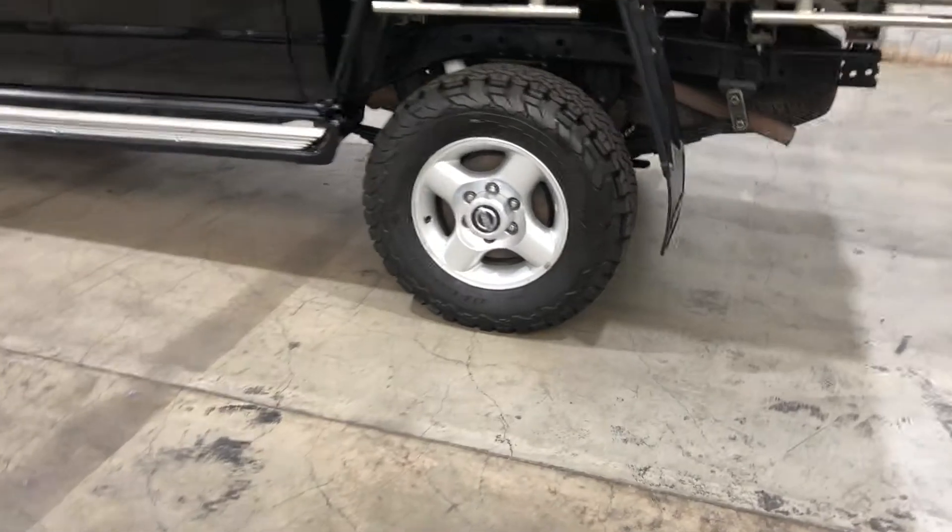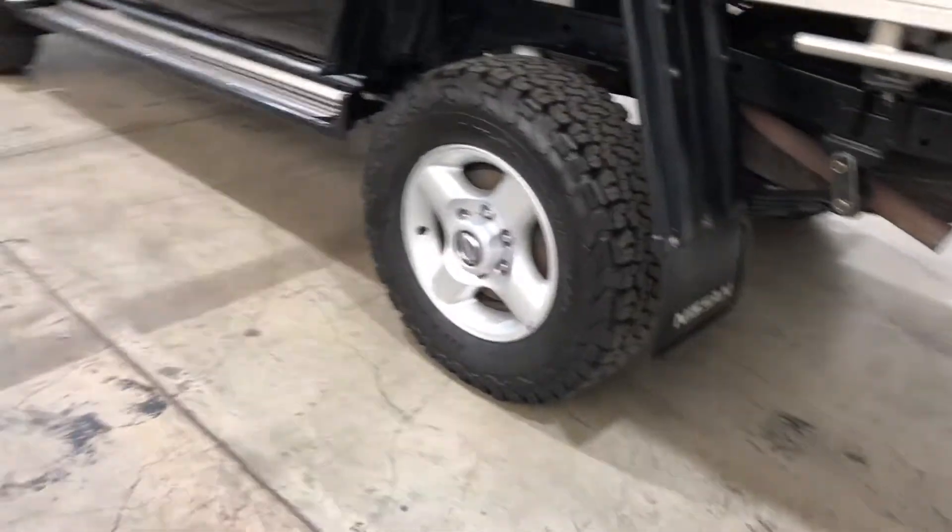As you can see, this car comes equipped with 16 inch alloy wheels and plenty of tread on all four tires.